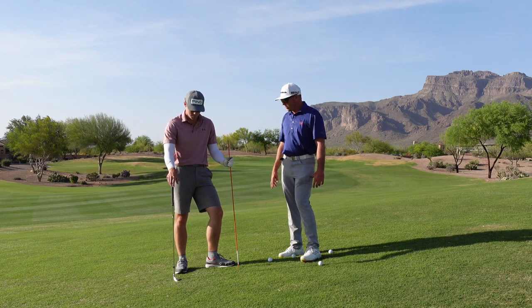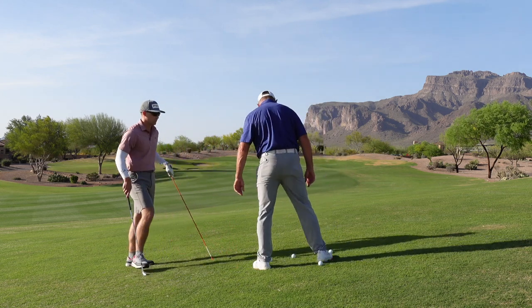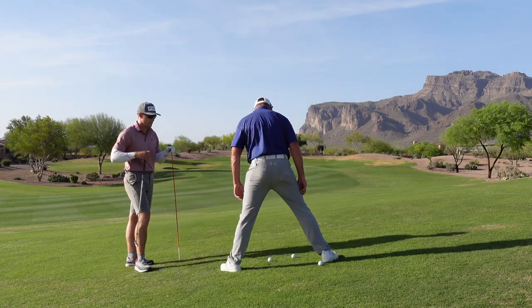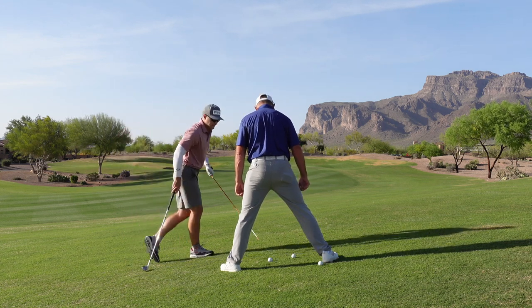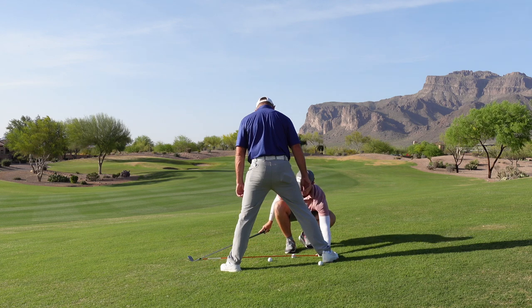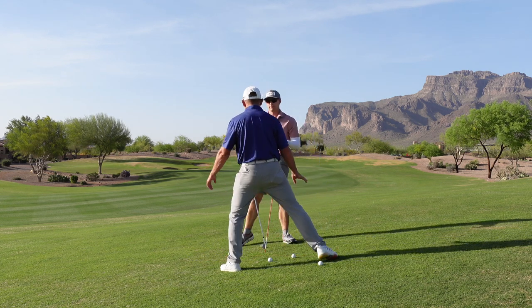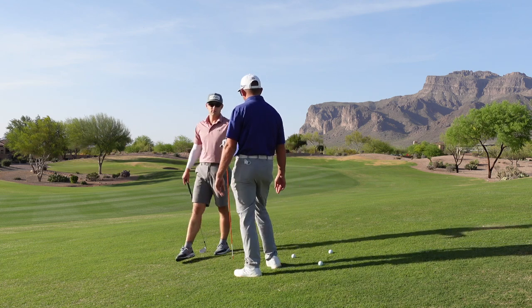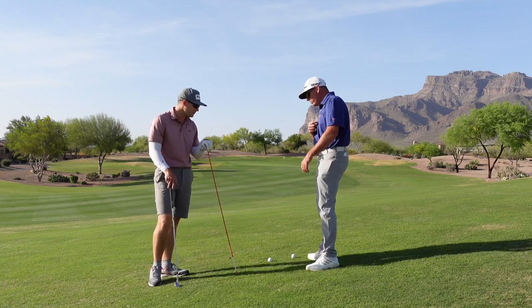So here we're standing on a slope, and to give you an example of how severe this slope is — if I spread my feet out like this, my right foot is how much higher than my left one, Henry? I would say it's a few inches at least. So that's pretty severe. This is probably comparable to like number 13 at Augusta — you've got your dogleg left par 5.